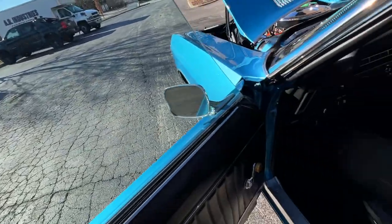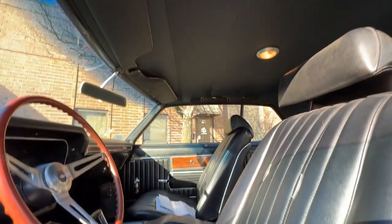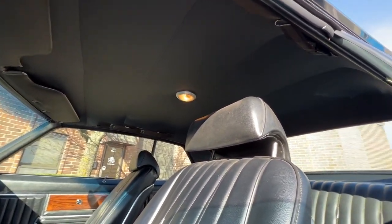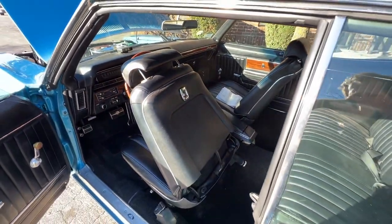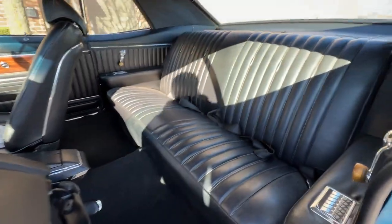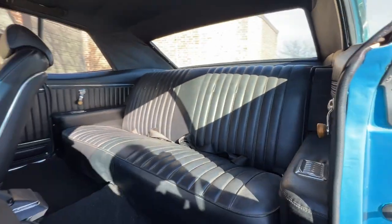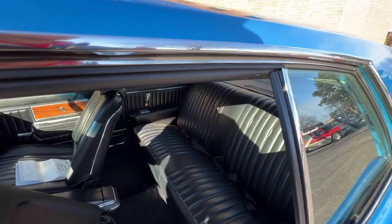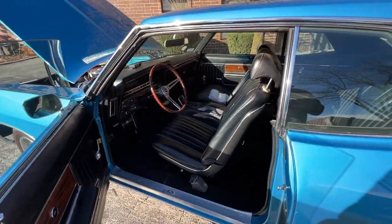It probably has its original console — there's a little crack on it but it's not bad. The headliner is mint with a working dome light. The sail panels also look very nice. The back seat is super, super nice, same with the door panels.